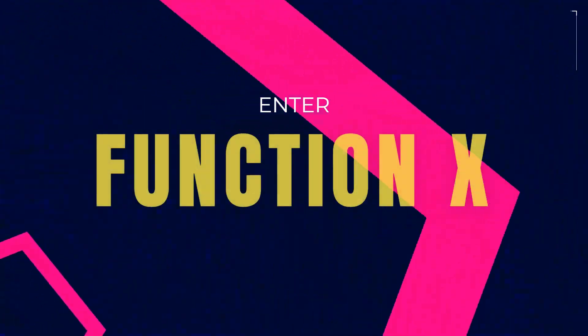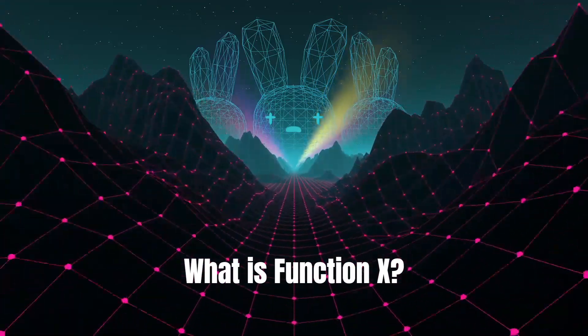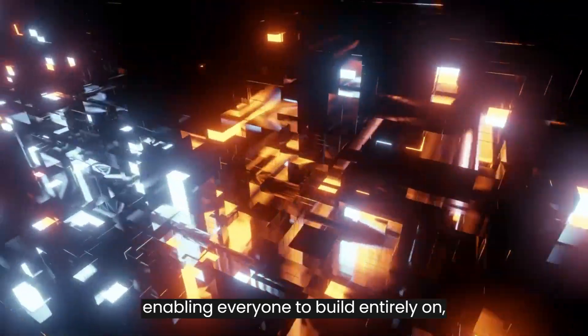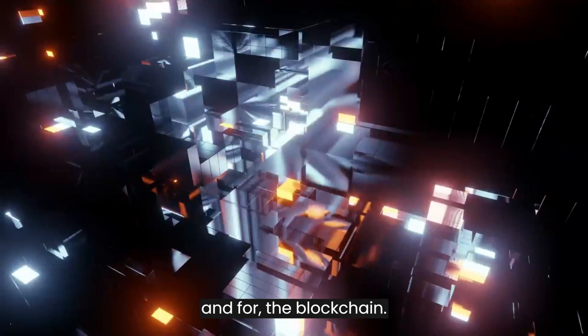Enter the world of FunctionX. What is FunctionX? It is a scalable, open, and decentralized ecosystem, enabling everyone to build entirely on and for the blockchain.